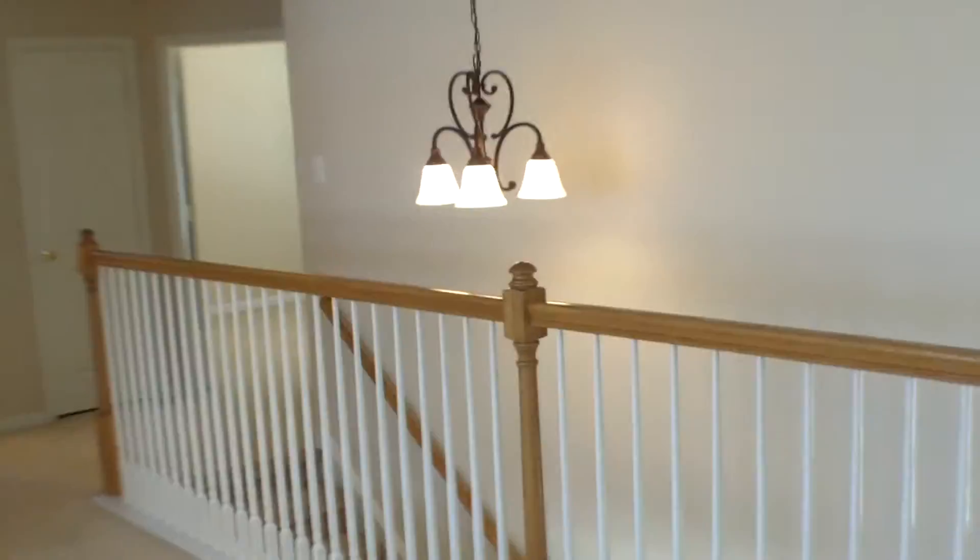So upstairs on this particular property, we have great function. We're standing here in another living space, so this would actually be your third living area here in the property. How bright! I know.